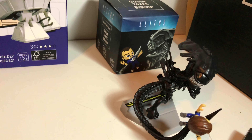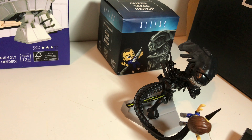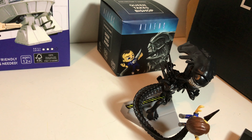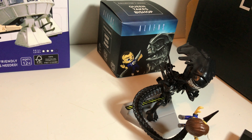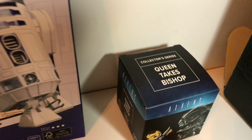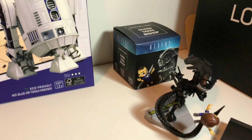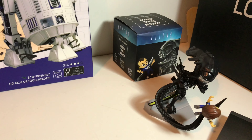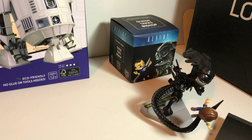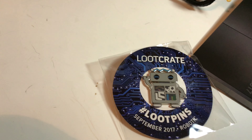Then we have an Alien figure — Bishop — that you had to put together. She came in pieces, about six or seven pieces, and it took me a few minutes to figure out what went where, but it's kind of cute. I even like the box — it says 'Queen Takes Bishop,' like a chess reference. As soon as I saw that, I thought it was really funny and interesting.